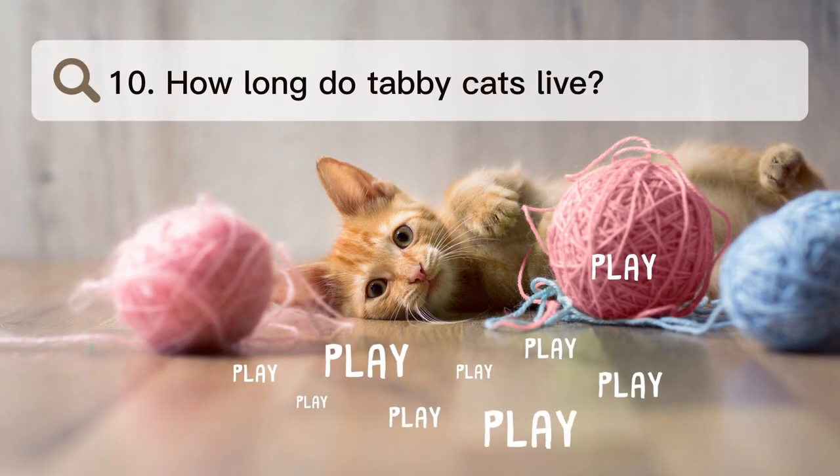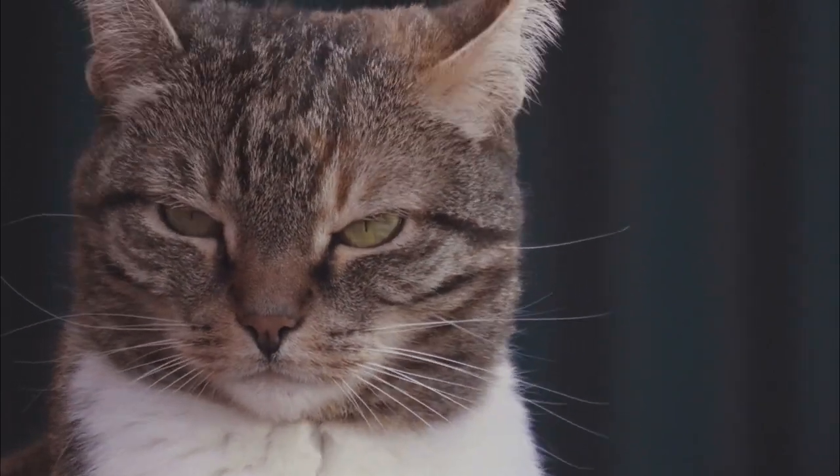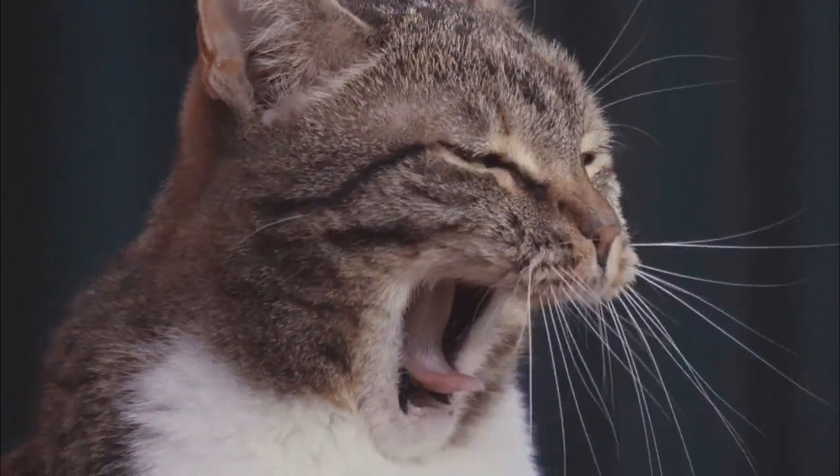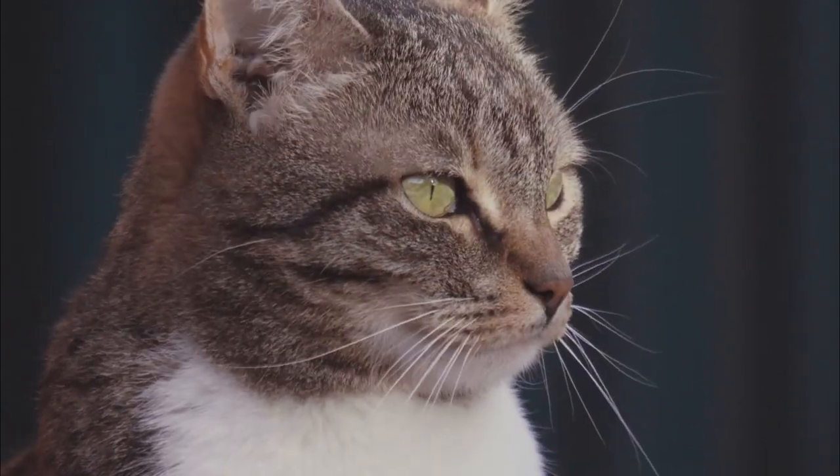Number 10. How long do tabby cats live? A tabby cat can live between 12 and 15 years on average, but some can live to be 18 or older.